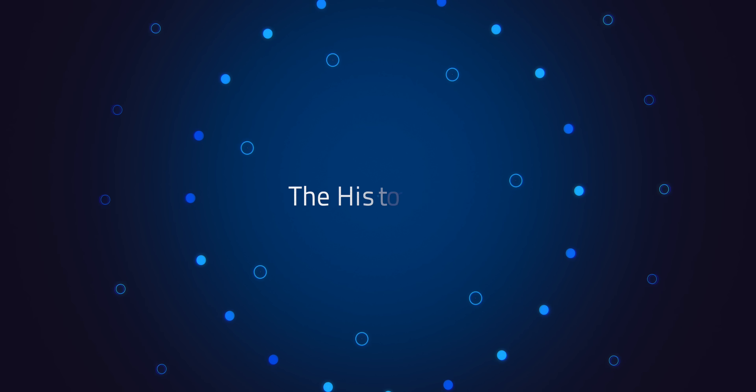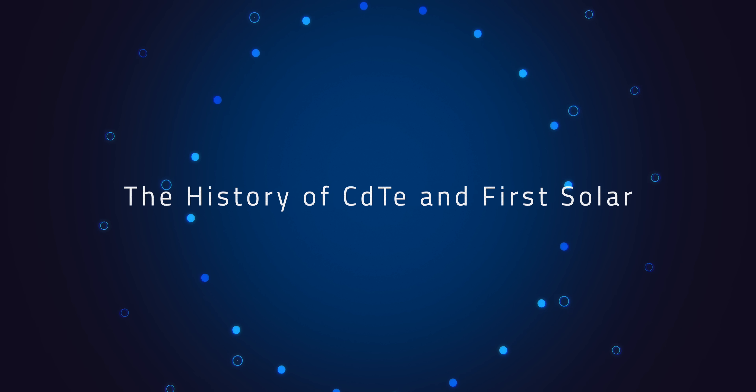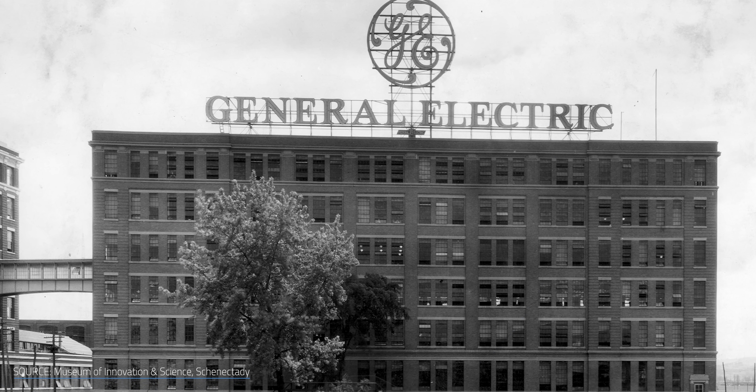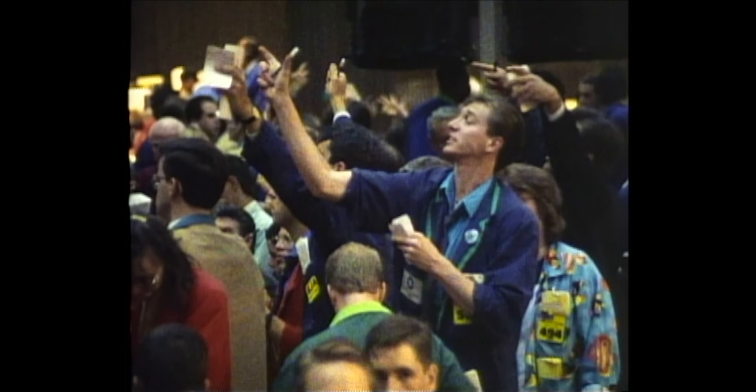Now back to the question: if CdTe is here, then where is it? A number of companies began experimenting with it all the way back in the 1950s, with General Electric leading the charge. However, CdTe panels didn't really gain traction until the 1990s, when efficiency improvements made them more practical for solar power. Then came the market downturn in the early 2000s, which caused most companies to abandon cadmium telluride altogether — but not everyone gave up. One company stuck it out, and that's First Solar.